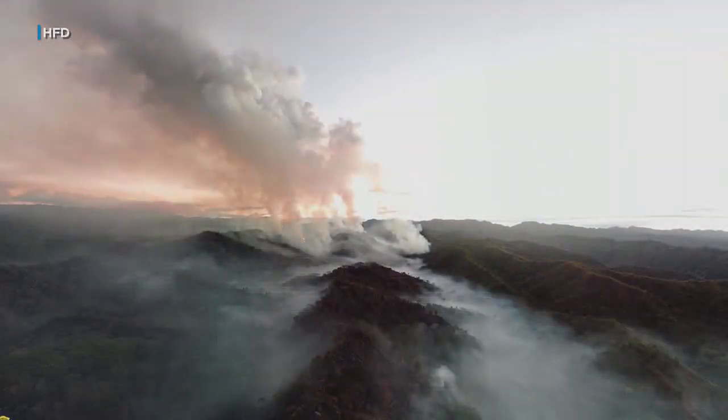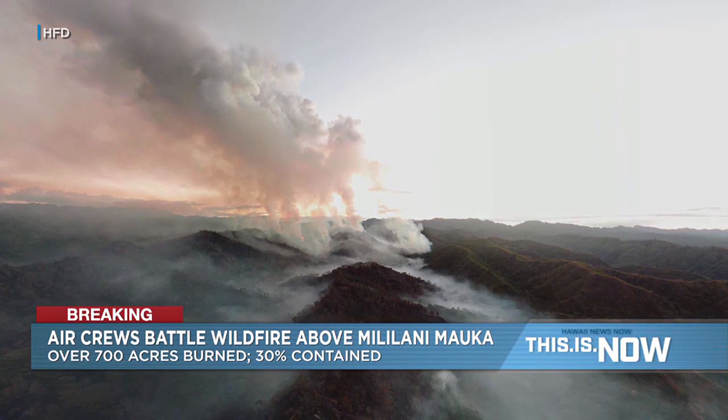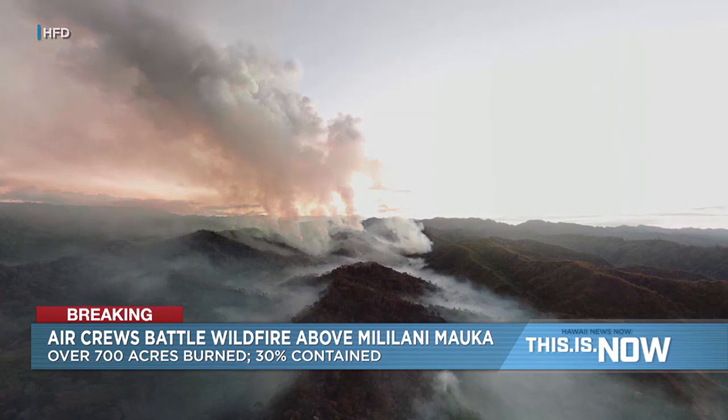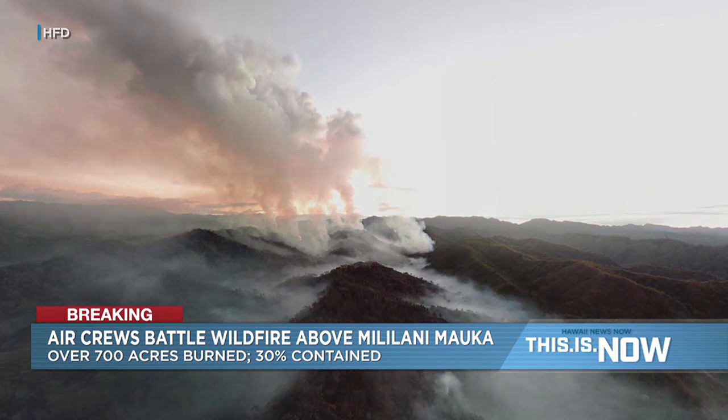Welcome to This Is Now. We begin with the very latest on the Mililani Malka wildfire, which is now burning for a third straight day. We received this photo from HFD's drone team minutes ago — an overhead look of how the fire appears from above. HFD suspended operations overnight but is back at it this morning. Throughout the entire time, the drone team was keeping watch. The fire continues to grow, albeit very slowly, charring more than 700 acres. Containment remains at 30 percent. Casey Lund was in the neighborhood this morning and has the very latest.